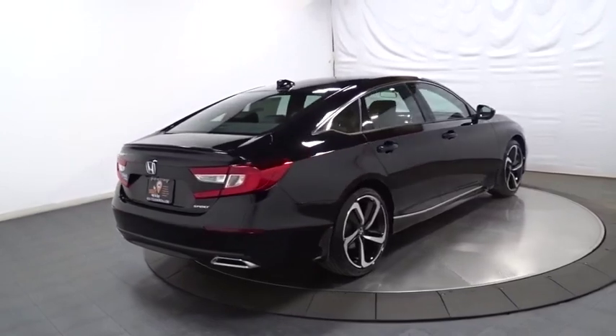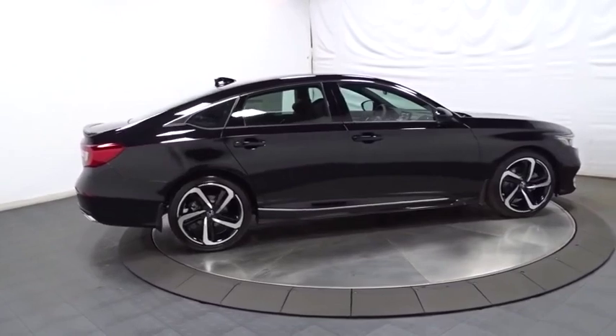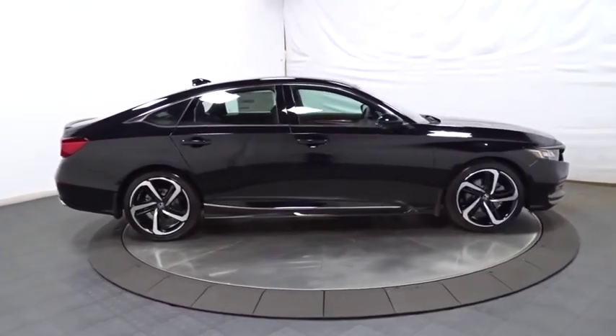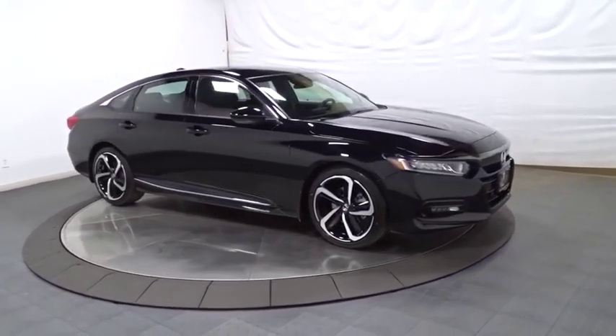Outside temperature gauge, brake assist, day and night rear-view mirror, tachometer, cloth seat trim, body color door handles, engine immobilizer, leather shift knob, power rear window sunshade, low tire pressure warning.